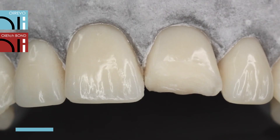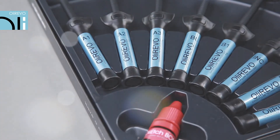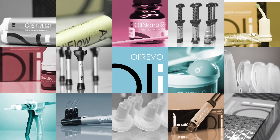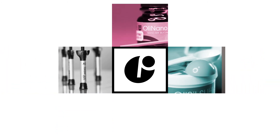Only three OliRevo shades have been used for the entire reconstruction process, achieving appropriate translucency and a naturally looking incisal edge. The material fits perfectly into the preserved tissues and the preparation line is imperceptible. Visit our YouTube channel or our website at www.olident.com to learn more about all OliDent products.